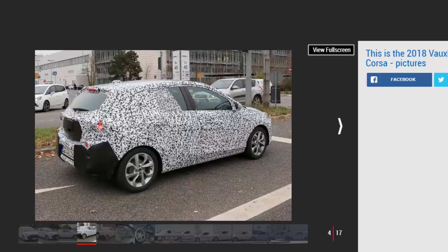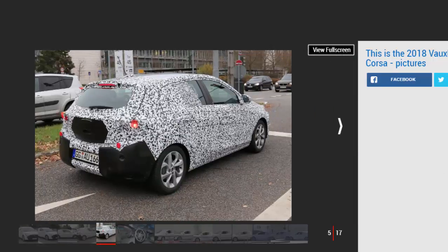Key to the change in size is a new platform, which is likely to be a smaller version of the architecture used on the Astra. As well as the growth spurt, another advantage of the new platform will be a huge reduction in weight, which will help improve fuel economy and boost performance.